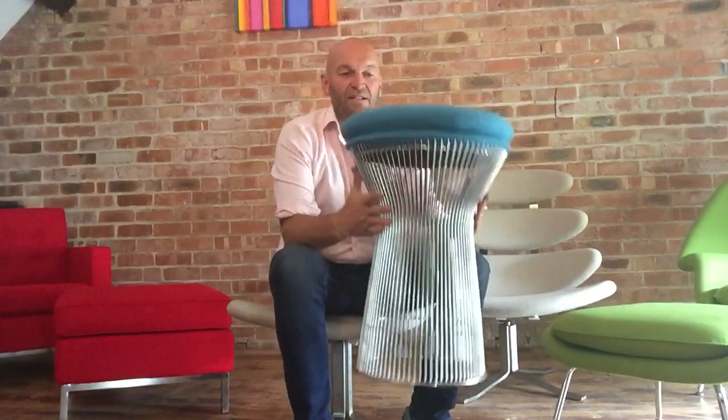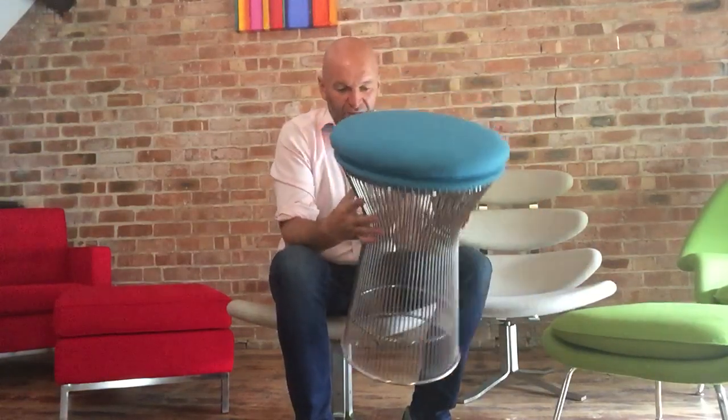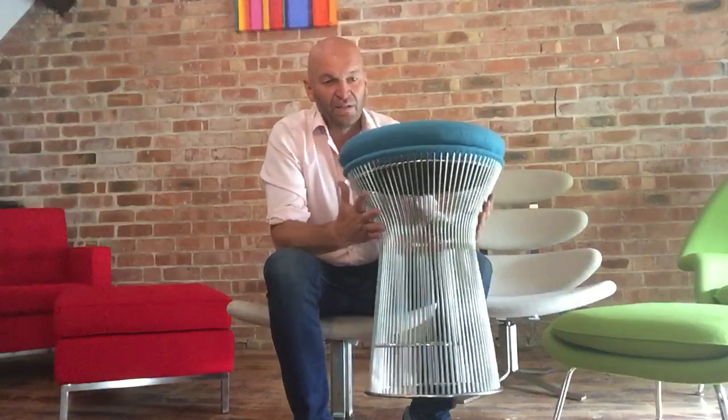Hi, I'm Mark. I'm the owner of Iconic Interiors and this is a quick video just to introduce our latest edition. It's August 2018 and this is the Warren Platner Stool, which I've been meaning to add to the range for quite some time. We finally got around to it.